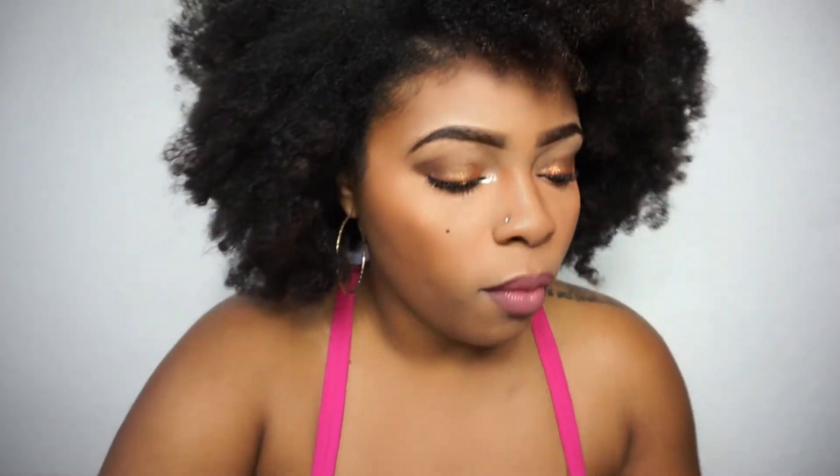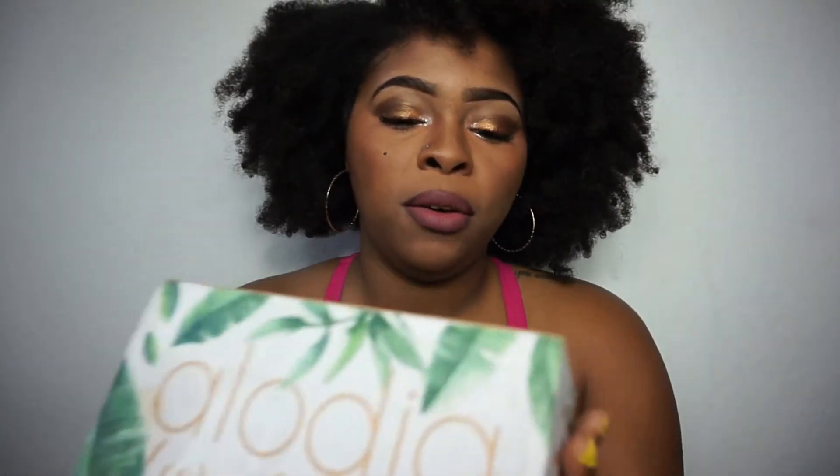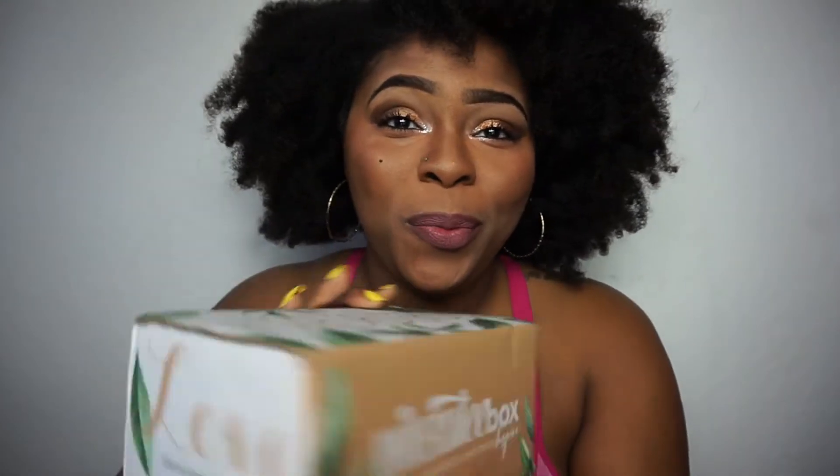One of them was by Elodia. It came in this cute box — like, when I first got this, it was so freaking cute. It says 'Love Elodia Hair Care' with a hashtag.